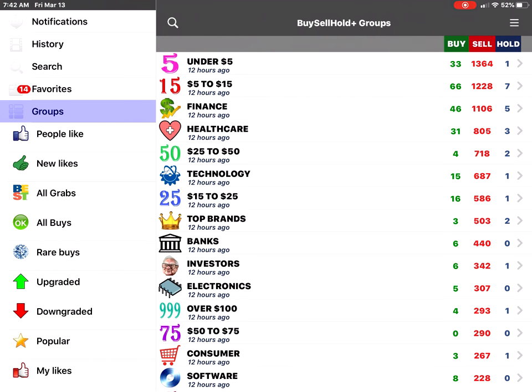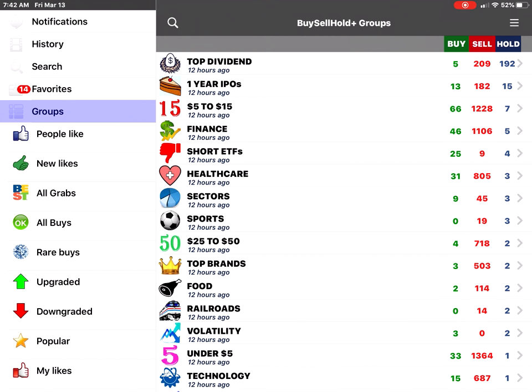Go back to Groups and back to the list. You can search to find which group has the most buys — that's the five to fifteen dollar range — which has the most sells — under five dollars — and which is the most stable — the top dividend stocks with 192 holds.